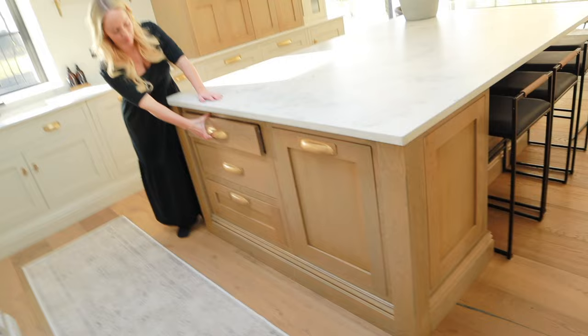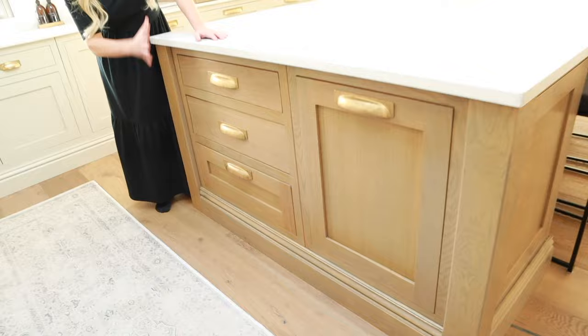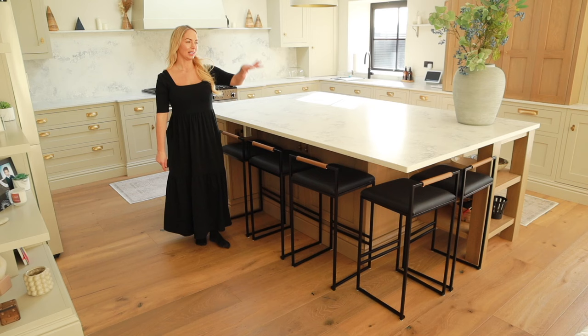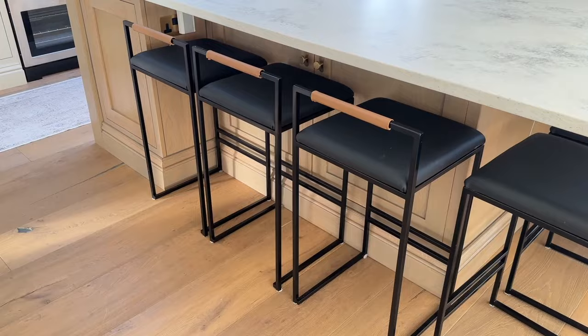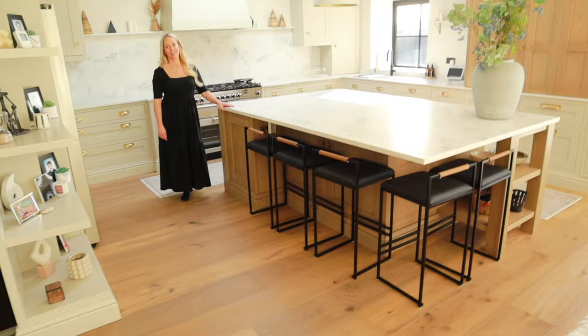We took a chance and went for a wooden island, taking inspiration from farmhouse and American kitchens. I was nervous about how it would look next to the wooden floor, but it actually works — and worst case we always said we could paint it. We went for antique brass handles on everything, which are from a place called Corston. We've got five seats around the island — three on one side and two on the other — which was obviously important being a family of five. The chairs are from Bi Cree and you can customise them. We went for black with tan leather to tie in with the wood.